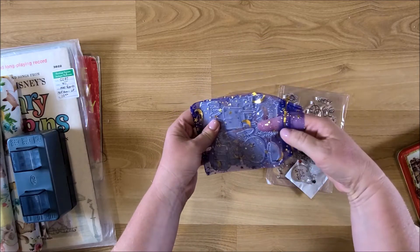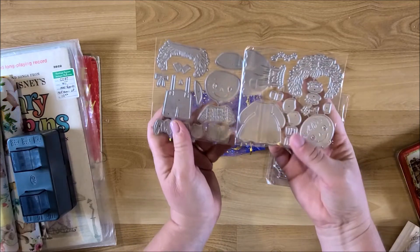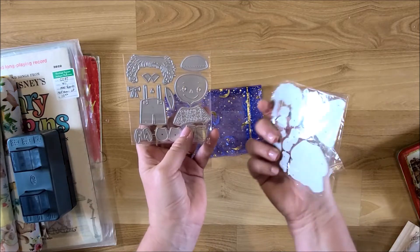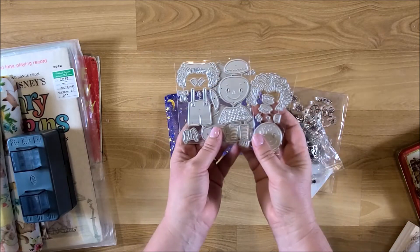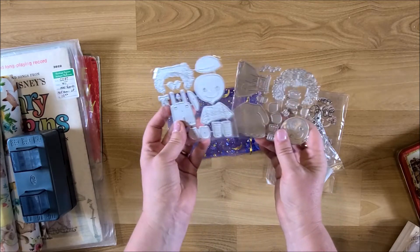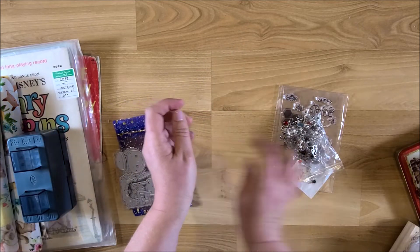These are from AliExpress — one shop had these really cute dies for Raggedy Ann and Andy. I have stuff to do Raggedy Ann books, so that's why I picked those up. Really cute.